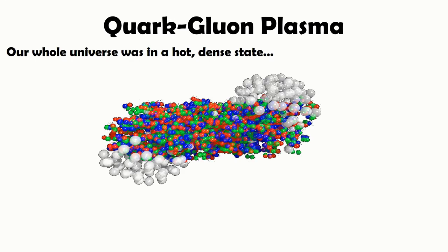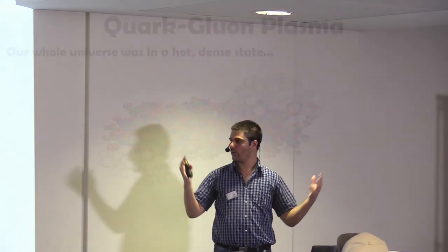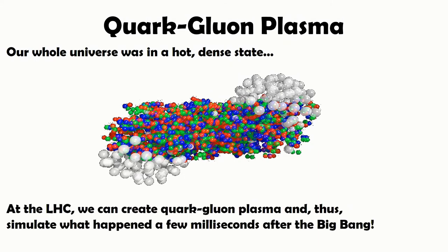Another big thing is what is known as quark-gluon plasma. Our whole universe was in a hot, dense state early on, and that state was quark-gluon plasma. Normally hadrons contain three quarks bound by gluons. But similar to ordinary plasma — which is ionized gas where electrons and ions mix freely — in quark-gluon plasma, quarks and gluons move freely. The interesting thing is that you can achieve this in collisions at the LHC using lead ions and study it.